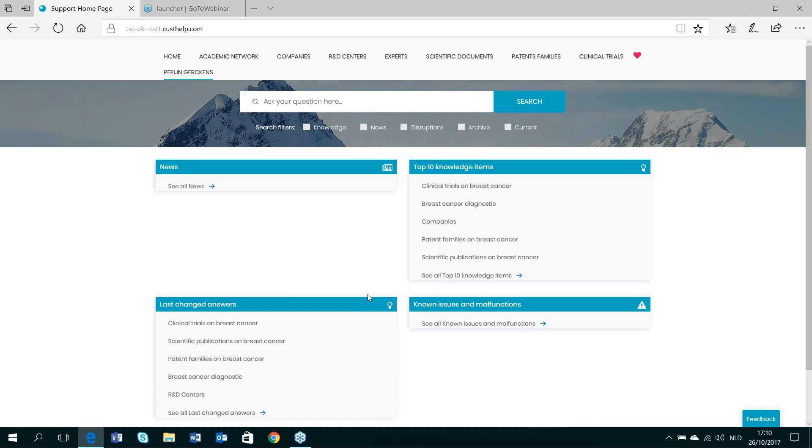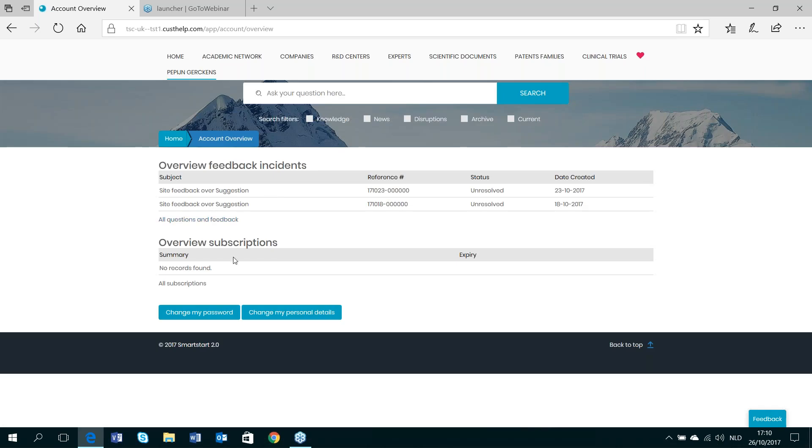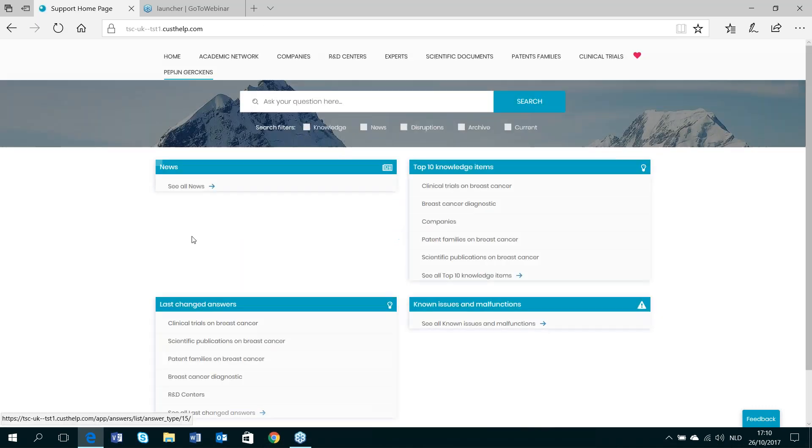I will demonstrate how to find knowledge on breast cancer internally through the knowledge base. I log into my internal knowledge base and get a personalized web page where I can search or browse depending on my preferences. I have a personal account page where I can follow up all my given feedback on content in the knowledge base and review my subscriptions to articles within it. I see four widgets giving a quick overview of the actual content: news, last changed answers, the top ten knowledge items used or searched for, and known issues or malfunctions.